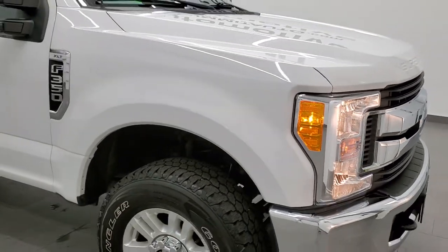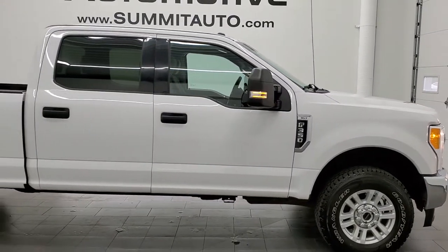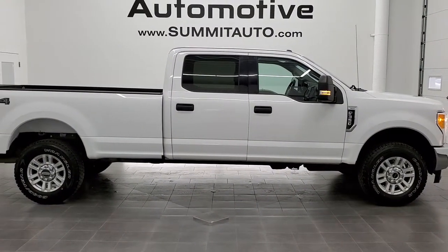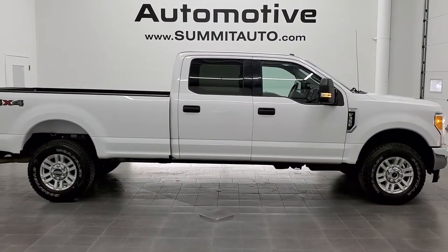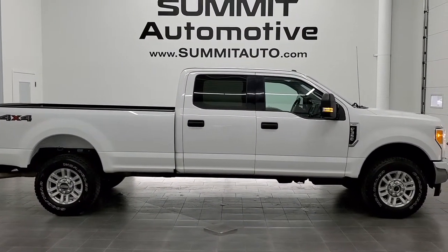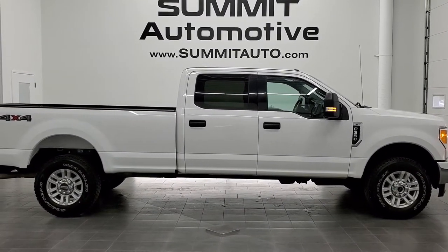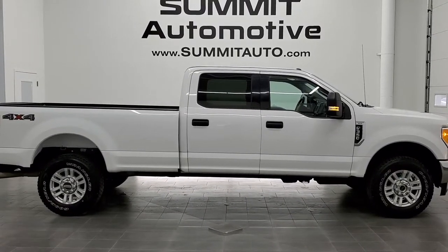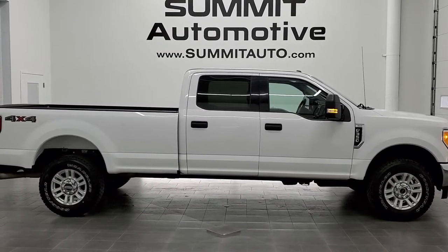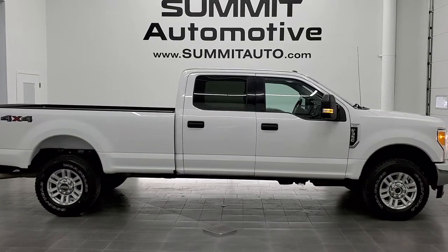For a work truck it's in really nice condition — I'd highly recommend it from a quality and condition standpoint. To see more pictures of this truck or any of our other 450 new and used cars, trucks, SUVs, minivans, Wranglers, half tons, three quarter tons, one tons — you name it, we got it. Go to www.summitauto.com for full pictures and descriptions of every single vehicle from two locations. For more HD videos, go to youtube.com/summitauto. Remember to like, subscribe and share, and click the bell notifications to get daily updates.